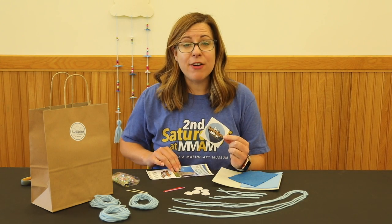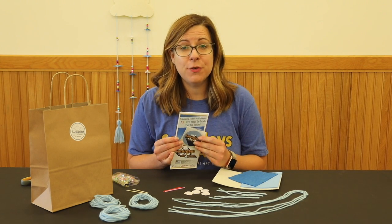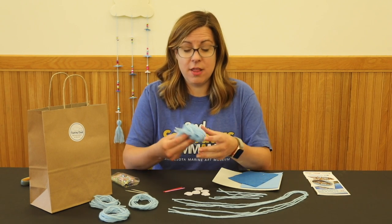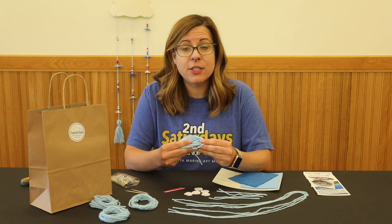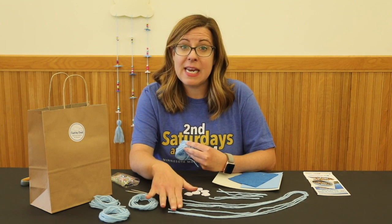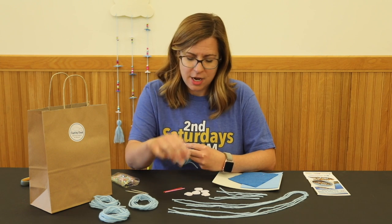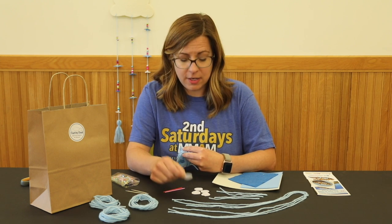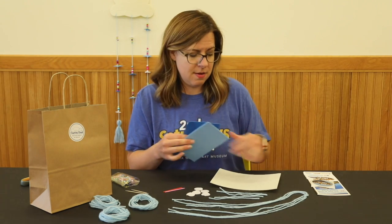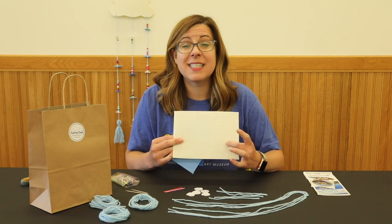Let's get started. Let me show you what's in your art kits. You have a fun Second Saturday sticker and a handy how-to guide. You have a clump of yarn — you'll want to organize it into pieces: three really long pieces, three medium pieces, and four short pieces. You also have some pre-cut white felt circles, a piece of blue felt, a piece of blue foam, and a piece of white stiff felt.